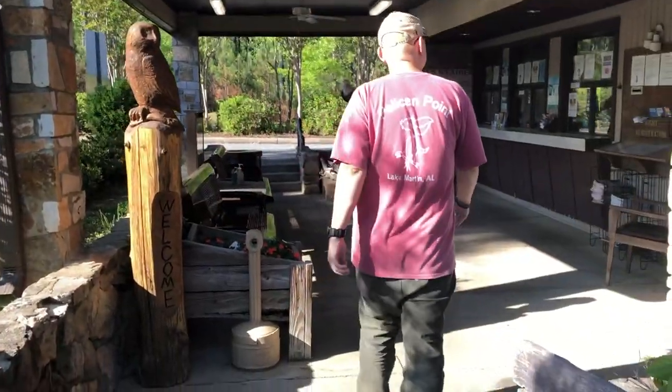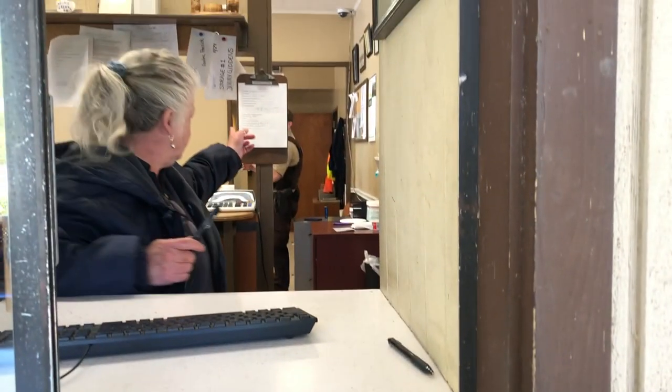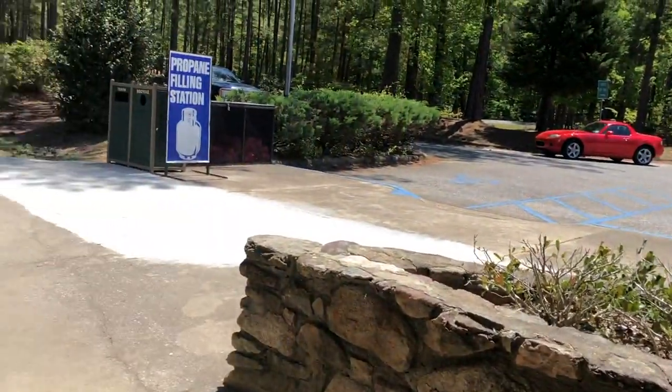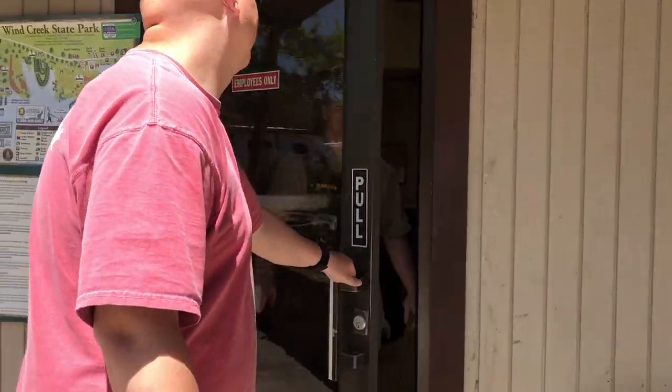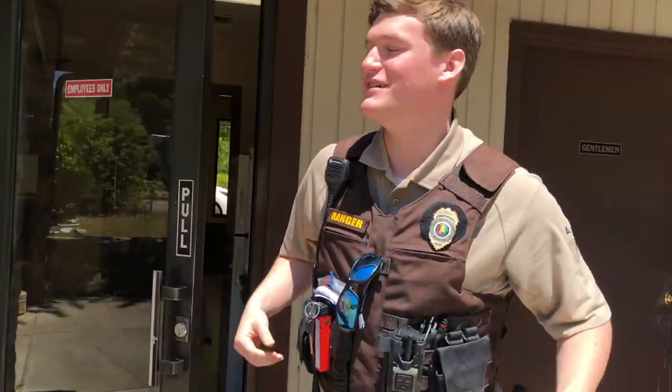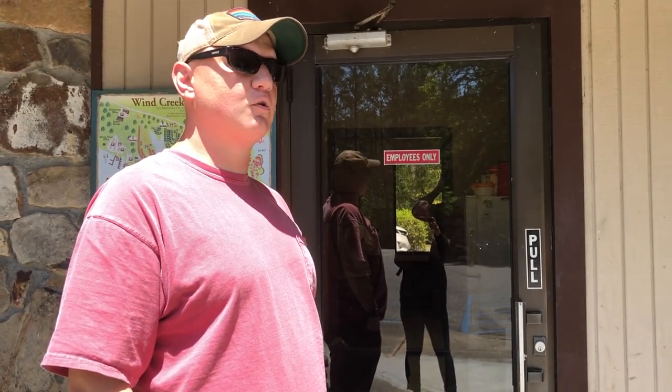All right, we're back here at the main office. Let's go meet up with Alex. Hey guys, hey Alex, how are you? I'm Steven, I'm Shaylee. It's so nice to meet you. So we're here today with Alex from Pelican Point Expeditions — he's one of the park rangers here at Wind Creek State Park, and he's going to show us around a little bit.